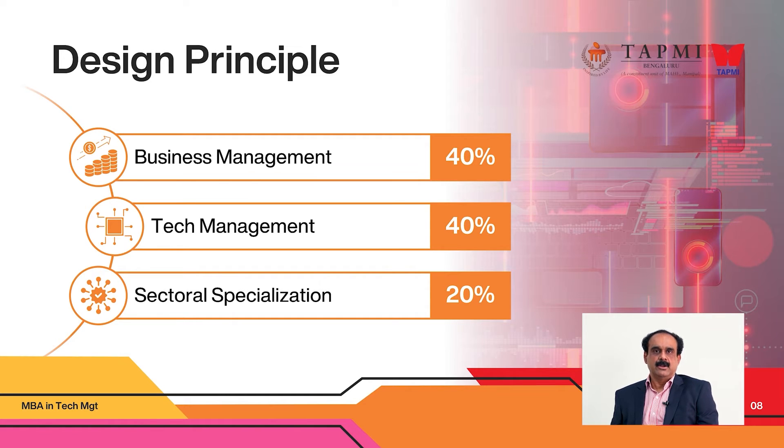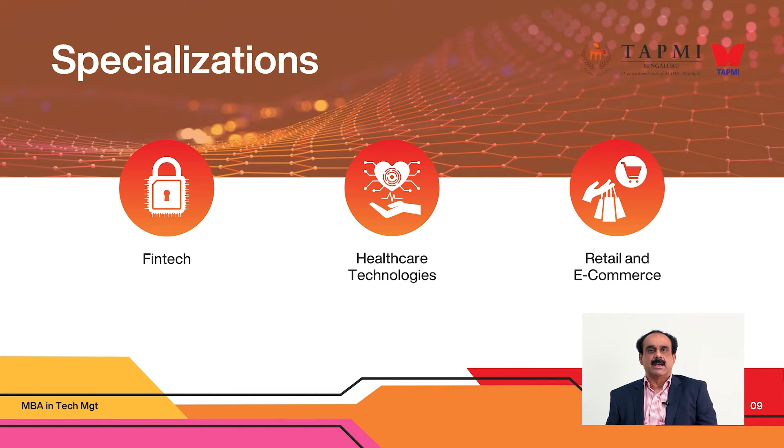The third and very important layer is the vertical specializations — industry specializations. We are starting with three specializations in the first year: supply chain, e-commerce and retail, which is an important space in India where plenty of opportunities exist. You know the unicorns around, especially in Bangalore — Flipkart, Myntra, Udaan, and very fast-growing companies such as Porter. That is one specialization we have on offer.